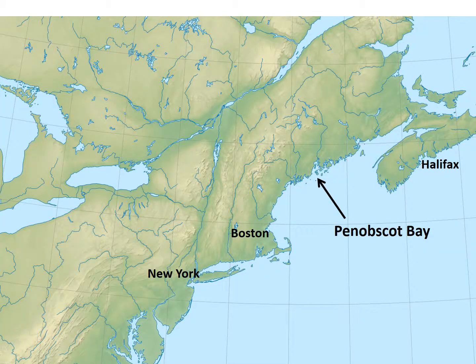I want to show you an overview map to get a big picture of what's going on in the war during the summer of 1779. You can see up there on the far right, Halifax, on the island of Nova Scotia, which is part of Canada. That is a stronghold for the British Navy and the British Army, operating out of that Halifax port.